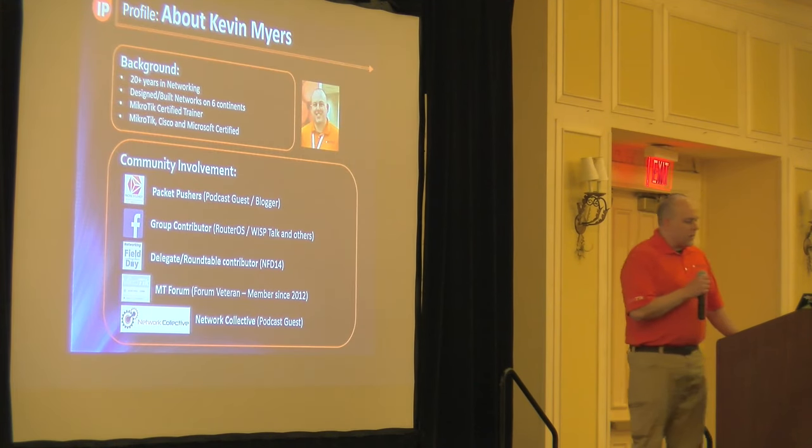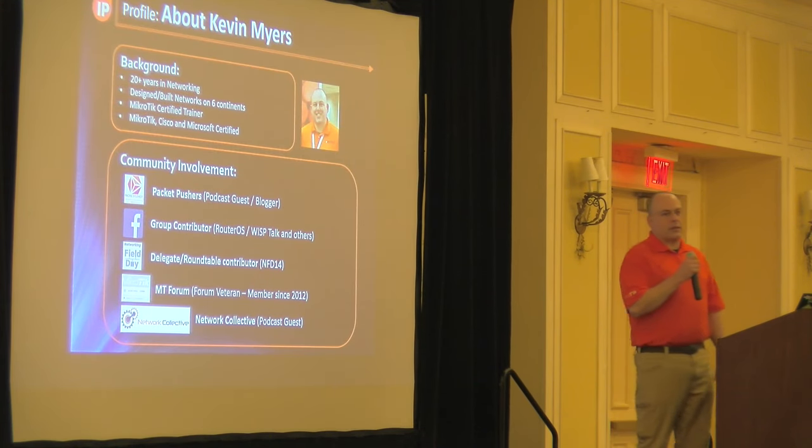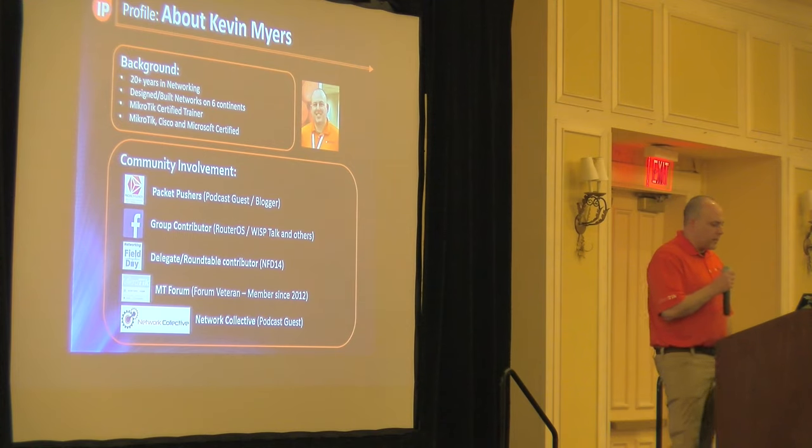I'll give you a little background on myself. I spent about 20 years in networking and network engineering, starting in the late 90s. I've worked on about six different continents, building and designing networks — enterprise, data center, ISPs, a little bit of everything. I'm a Microtik certified trainer, and also Microtik, Cisco, and Microsoft certified.